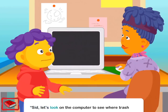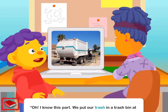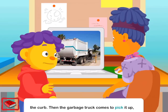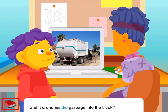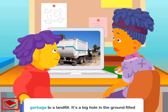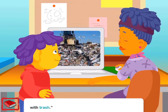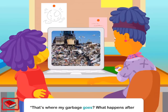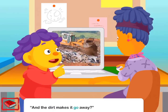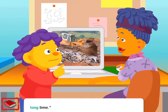Sid, let's look on the computer to see where trash goes. Oh, I know this part. We put our trash in a trash bin at the curb. Then the garbage truck comes to pick it up, and it crunches the garbage into the truck. That's right. Then the garbage truck takes the garbage to a landfill. It's a big hole in the ground filled with trash. That's where my garbage goes? What happens after that? The trash gets covered in dirt. And the dirt makes it go away? I'm afraid not. Most of the trash stays there for a long, long time.